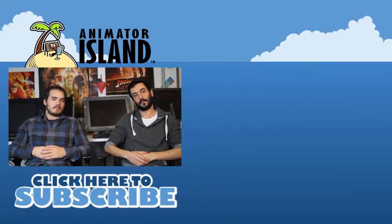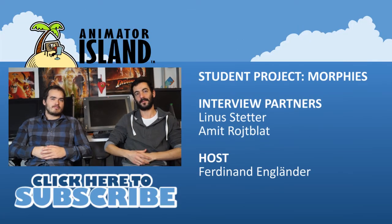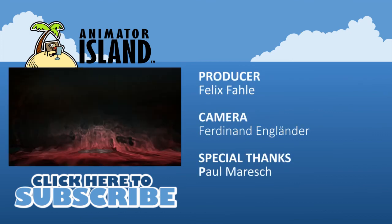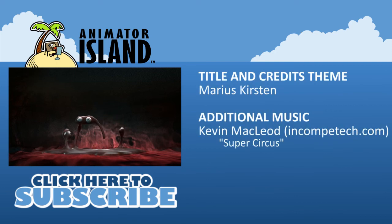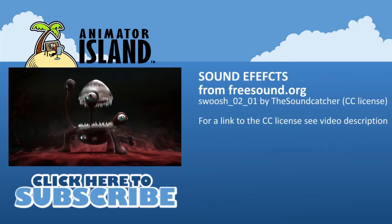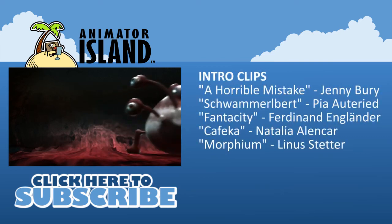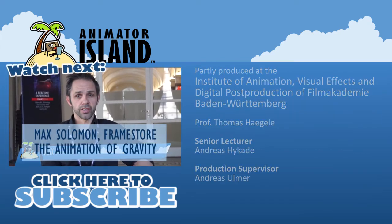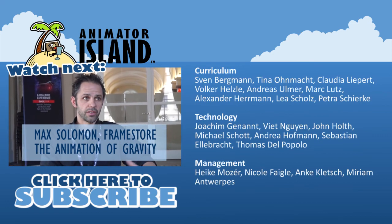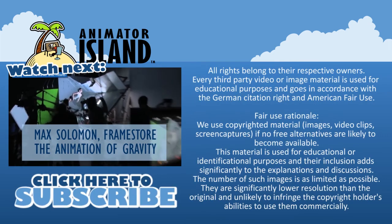Thank you very much, very interesting. What do you think about it? Could you think of some uses for this technology? Please leave them a nice comment, and contact us if you have a project you'd like to show to the world. You can like, share, and subscribe. See you next time.